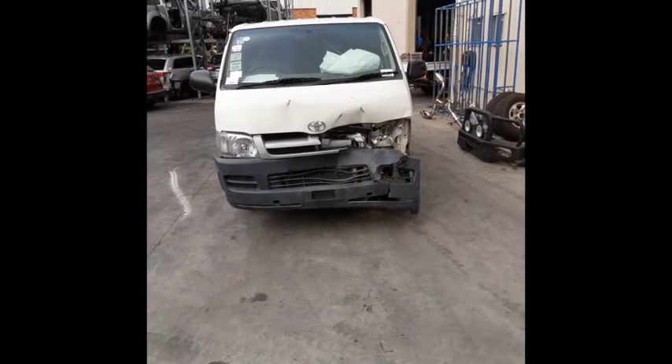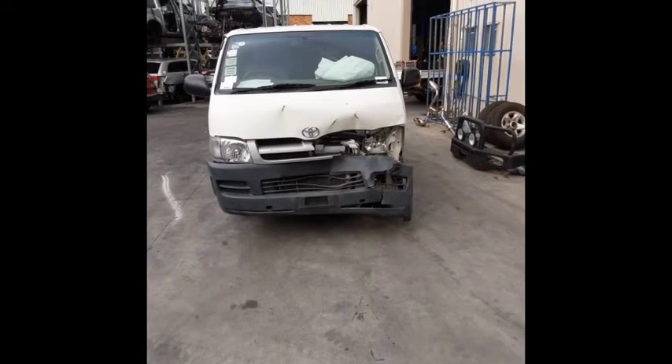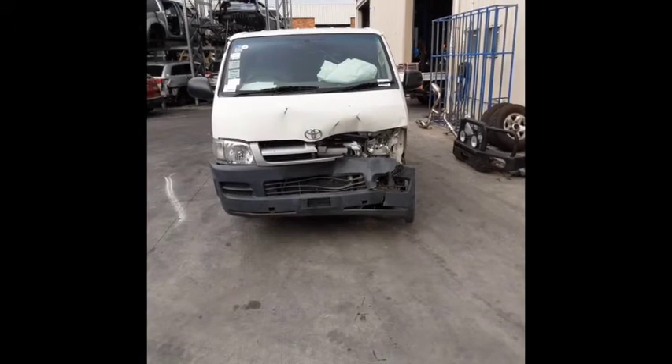Hi, this is Dean from Total Parts Plus, 29 Meadow Avenue, Cooper's Plains. Our phone number is 07-3848-1382.